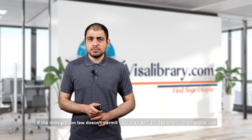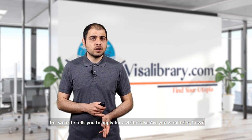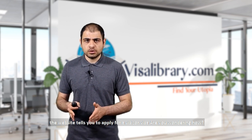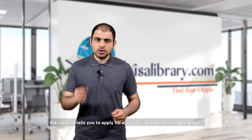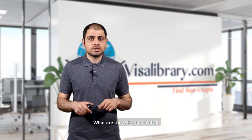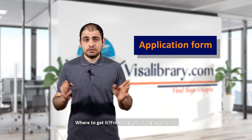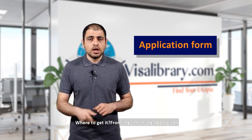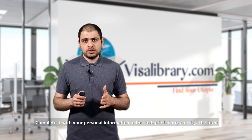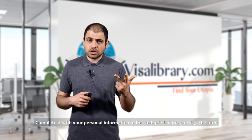If immigration law doesn't permit you to enter New Zealand with an online visa, the website will tell you to apply for a visitor visa. Here's what you need to gather. Document number one is the application form — get it from the link in the description. Complete it with your personal information, then print, date, and sign the form.